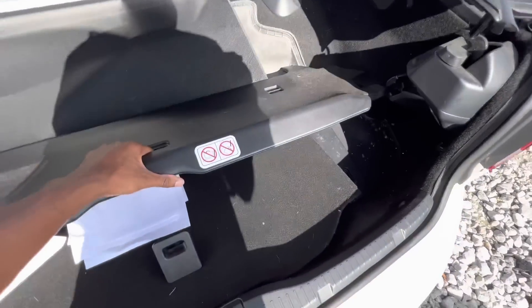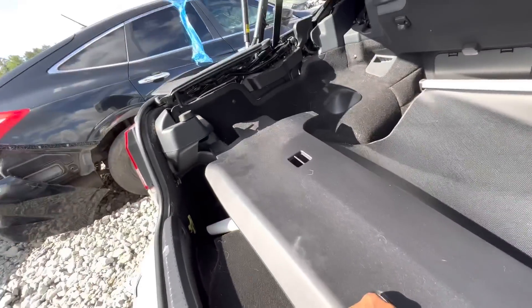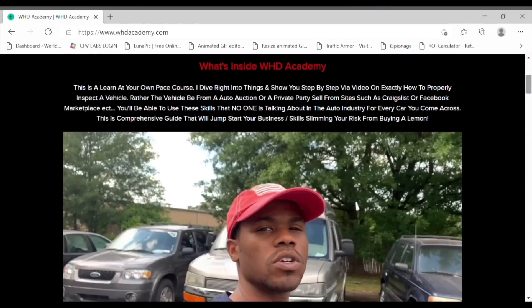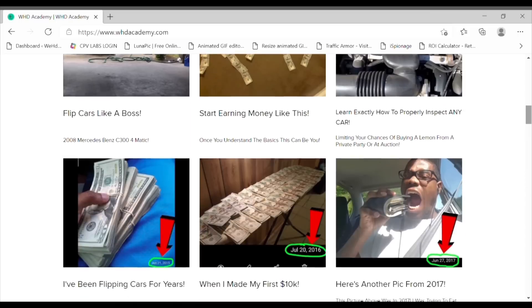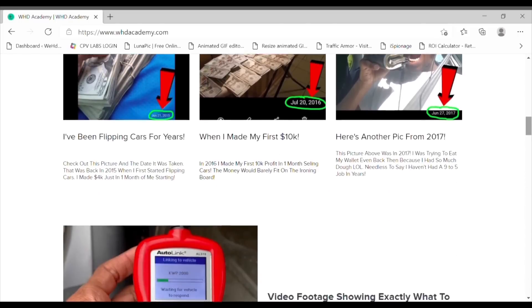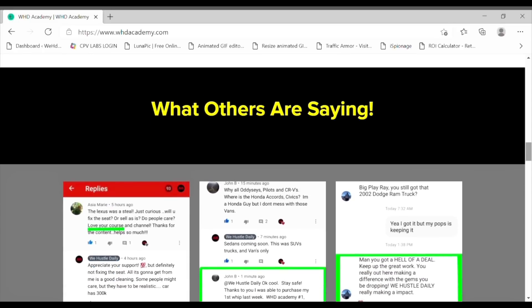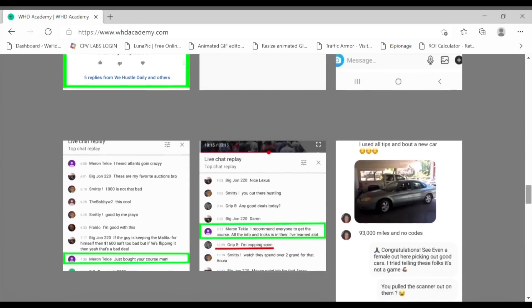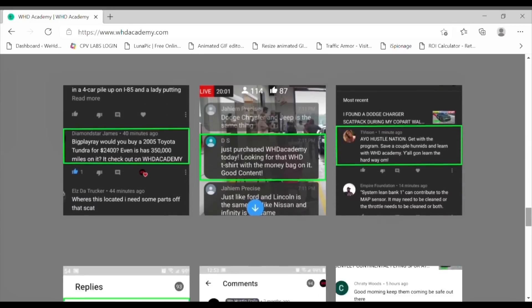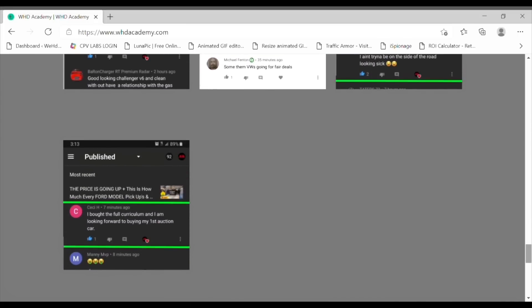What's up Hustle Nation — this video has been sponsored by whdacademy.com, the online course that's going to teach you everything you need to know about the auction game. All my tips on how to properly inspect cars and most importantly how to make money. I've been doing this for a while and I have plenty of testimonials on how I've helped others gain success in this business. If you're interested in learning, click the link in the description below.